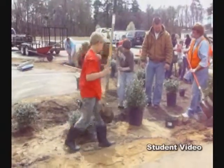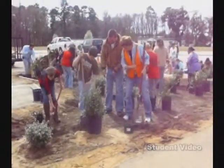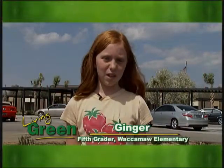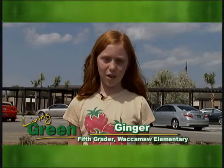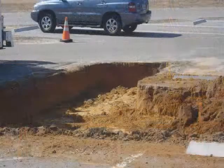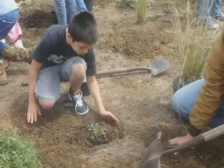Recently, some fifth graders at Waccamaw Elementary learned how to use their green thumbs and save the environment at the same time. It's very important to the environment and all the animals' habitat. After learning about ecosystems and pollution, they put their knowledge to the test by building a rain garden in their school parking lot.